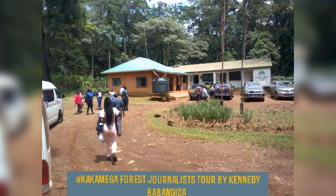Queen Elizabeth visited the forest in the early 1930s, and there is a tree she visited. This office was established by the British government — it was constructed in 1901, and officially the gazetment of the forest was in 1933.